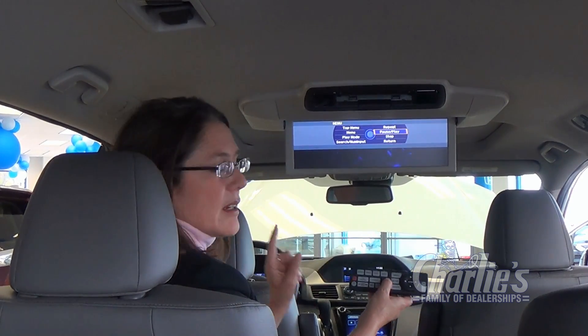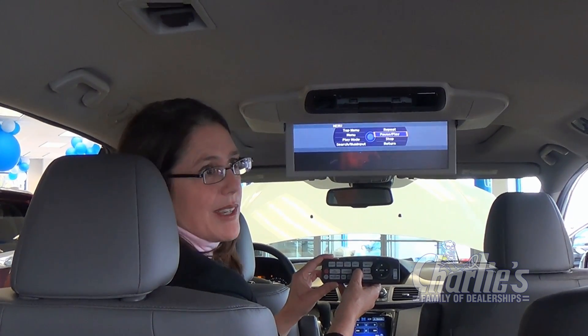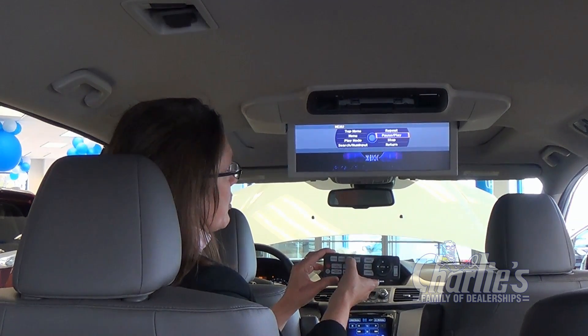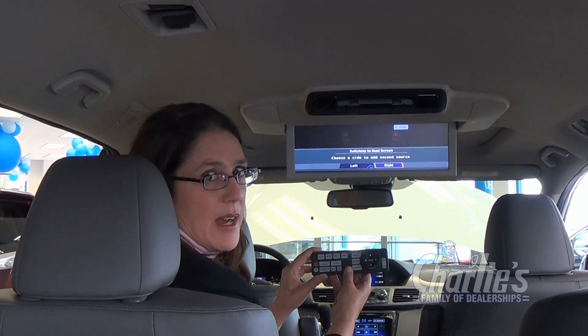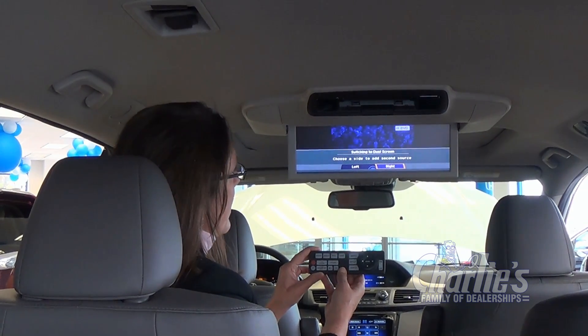In some select models, you get the wider 16-inch screen. If you have two kids who have different likes — if one wants to watch a movie and another wants to play a video game — you have the option to push dual and have two screens. From here, you can choose left or right, and have somebody watching a movie while another plays a video game.